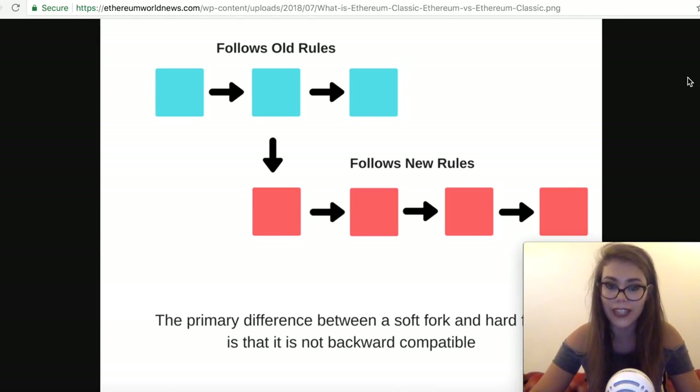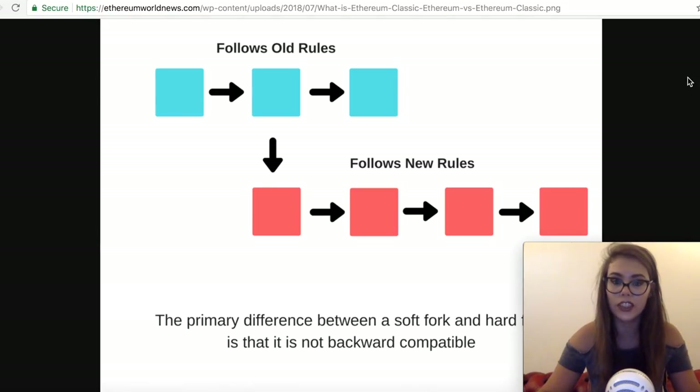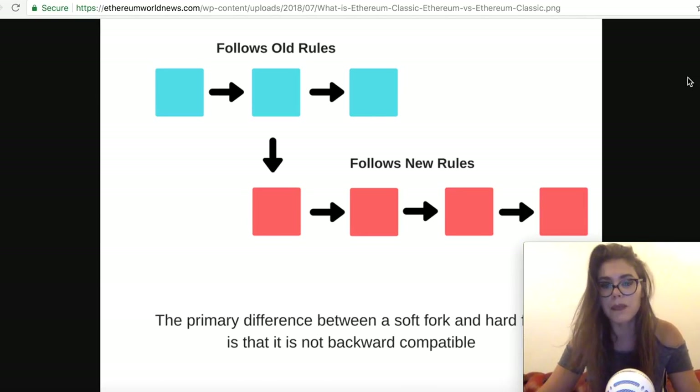That meant a soft fork was not the right solution, which is why a hard fork was eventually implemented. A hard fork, unlike a soft fork, is not backwards compatible — once implemented, there's no going back. Anyone not using the upgraded version cannot access new updates or interact with new users. For all intents and purposes, it's like using two different currencies built on the same original blockchain. All of Ethereum's major players — including founder Vitalik Buterin and Gavin Wood — moved onto the new chain.